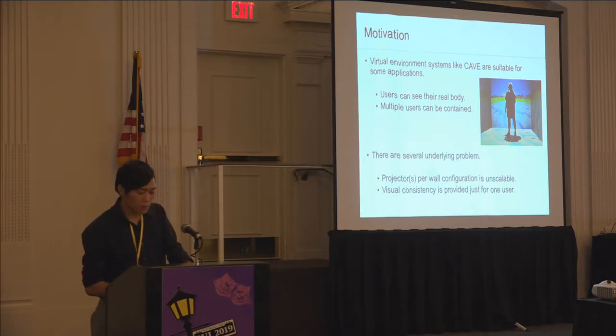However, CAVE has several problems. One is about visual consistency. CAVE can show images with visual consistency just for one user, which means that other users will see distorted images. Another issue about CAVE is its scalability. CAVE uses multiple projectors to project the visual environment on the walls, which makes it difficult to set up and scale the system.